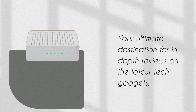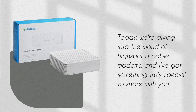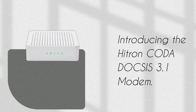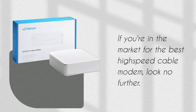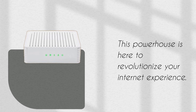Welcome back to Product Critique, your ultimate destination for in-depth reviews on the latest tech gadgets. Today, we're diving into the world of high-speed cable modems, and I've got something truly special to share with you. Introducing the Hytron Koda DOCSIS 3.1 Modem. If you're in the market for the best high-speed cable modem, look no further — this powerhouse is here to revolutionize your internet experience.